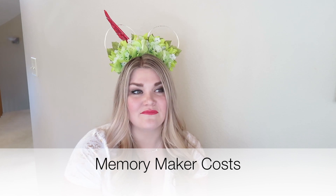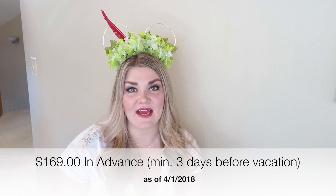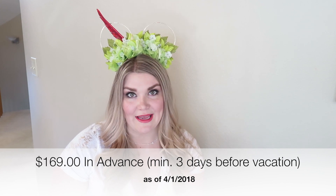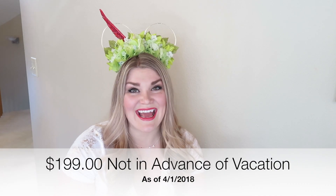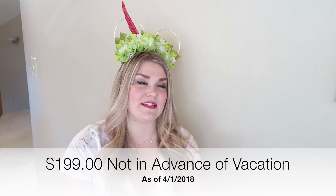Let's talk about how much Memory Maker costs. If you purchase it in advance — meaning three days or more before your Disney vacation — it's $169, and these are rates as of April 2018. You can purchase it at any time in advance. I highly suggest purchasing it when you buy your tickets so it's automatically placed on your account, because if you miss that three-day mark, it's $199 — an extra $30 for the same thing.